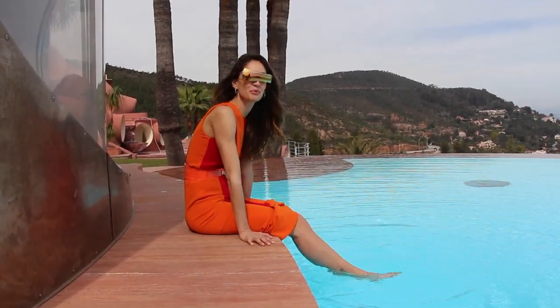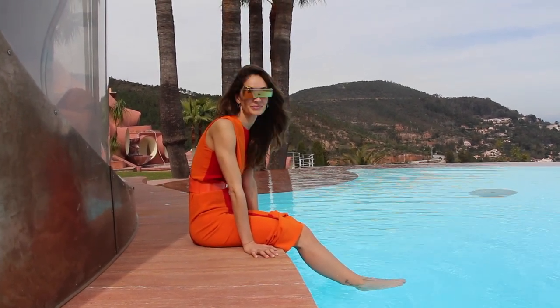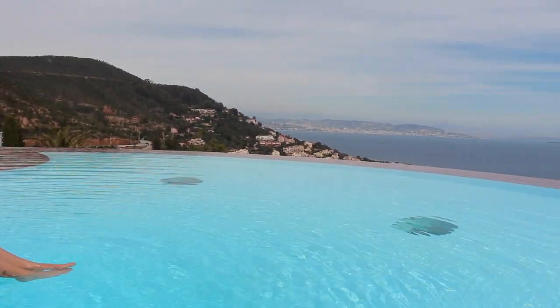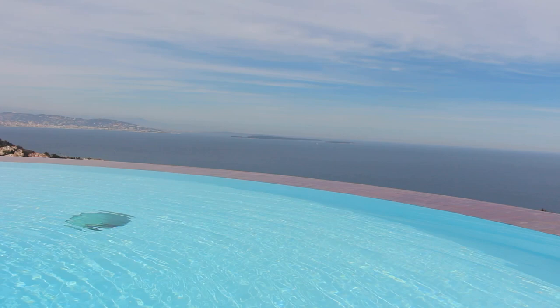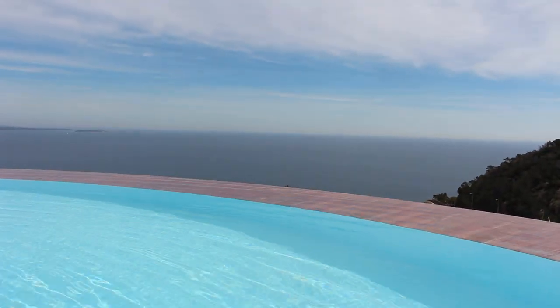Have you seen the pool? This is not the only pool here — there is water everywhere. You have the Mediterranean Sea. It gives you this great sensation of meditation.